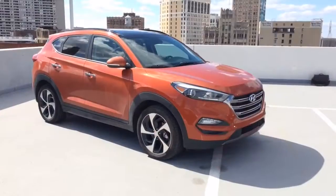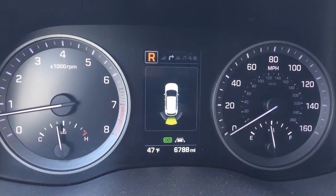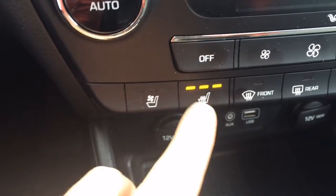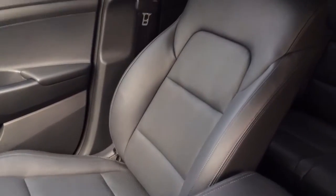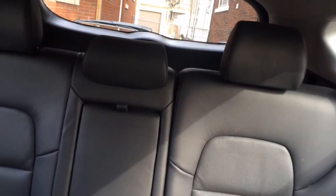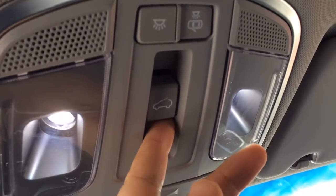I'm David Muller for MLive Autos and we're looking at the 2016 Hyundai Tucson Limited with all-wheel drive. This Limited model is loaded with extra features: rear parking sensors, lane departure warning, heated front seats, ventilated front seats for when it's hot out, heated rear seats, and my personal favorite added feature is this panoramic sunroof.